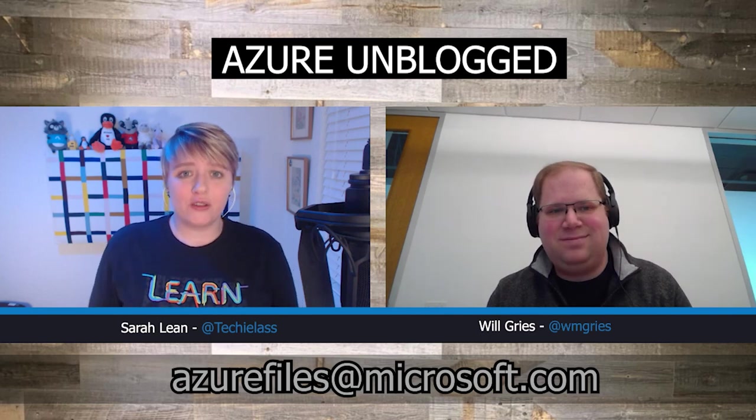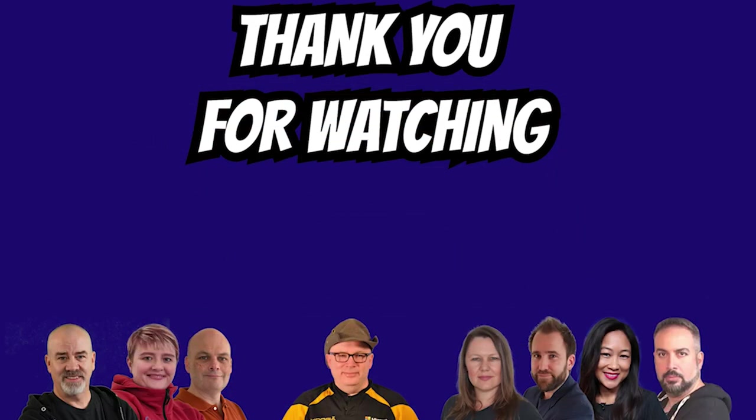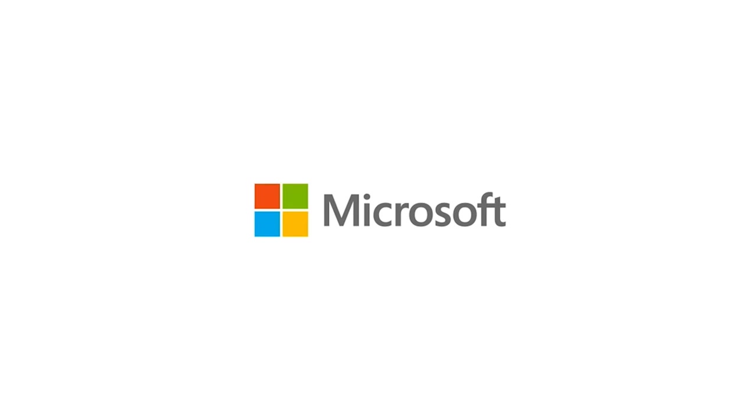Thank you so much for your time, Will. You've definitely shared a lot of advice and thinking points for customers considering Azure Files. If you have any questions, don't hesitate to reach out at azurefiles@microsoft.com. Thank you again for being a guest on Azure Unblogged. Hopefully we can have you on the show again, and thank you to everybody who tuned in today. We'll see you next time.